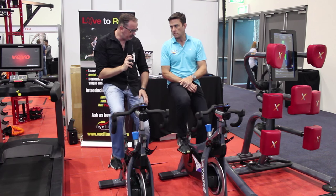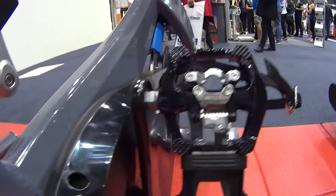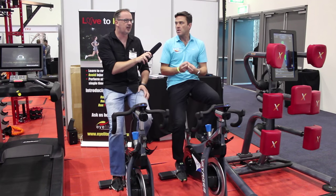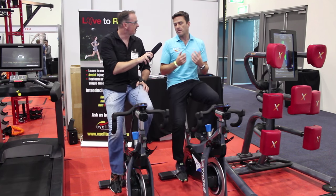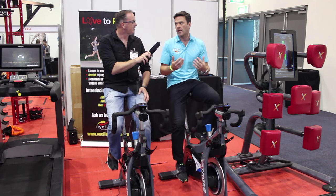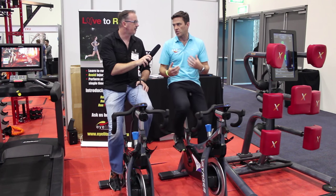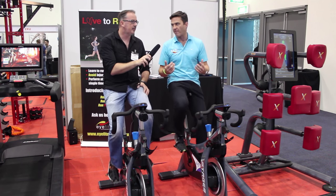Now, are these chain driven? Interesting you say that — they're actually a carbon glide belt, so they're belt driven. Because Stages is truly the only outdoor cycling company to come into indoor cycling, they've really tried to focus on still giving that outdoor feel.